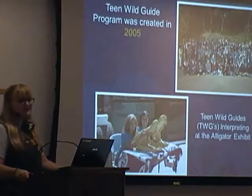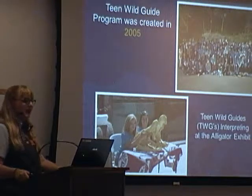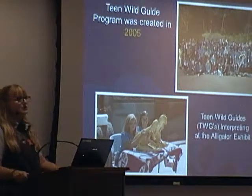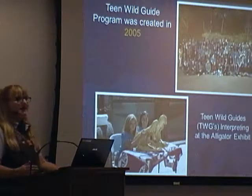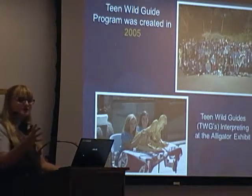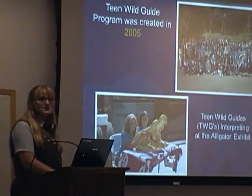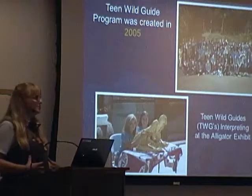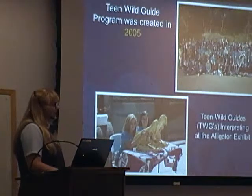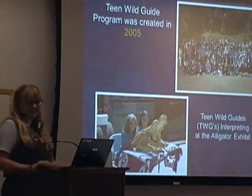Our Teen Wild Guide program — that's teenagers aged 13 to 17 — is run by my colleagues Kay and Tomas. We have between 150 to 200, depending on the time of year. They have to complete two shifts a month, either a Saturday or a Sunday, and during the summer holidays they can come in every single day if they want. They interpret mainly to zoo guests in the children's zoo. They wear those turquoise color t-shirts. They start at 13 to 17, and then I let them go to college, and then they come back and they volunteer as docents in training.